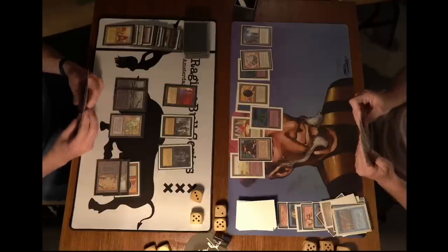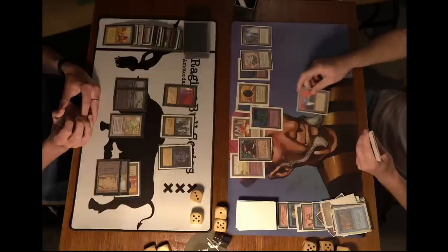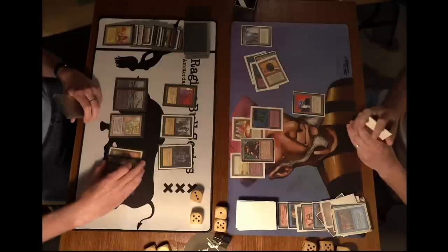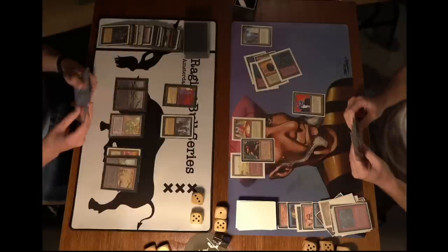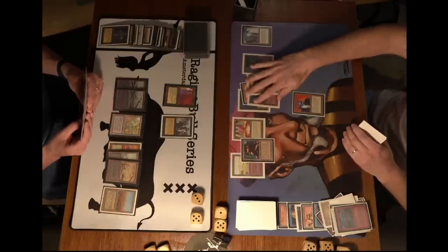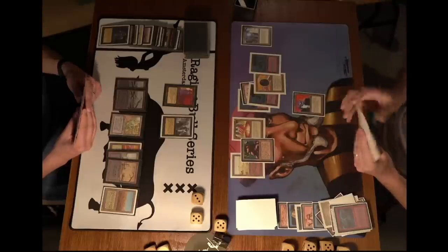Robert Jan is slowly dying because of that Underworld Dreams. There is a Su-Chi and a pass. I wonder if Robert Jan has a Bolt or Psy Blast to deal with that Hypnotic Specter. There's the attack with the Hippie — there's the Bolt. This is also good news for Kuhn, because Kuhn's on 8. Playing out the Scrubland now — does it mean he's got a Disenchant in hand? Robert Jan dropping to 5. I believe he found a Wheel of Fortune there, which is a card he cannot play at the moment because of that Underworld Dreams.